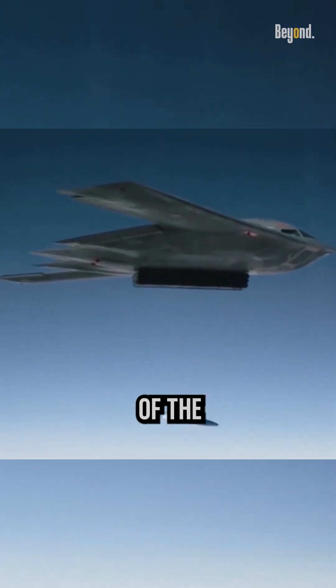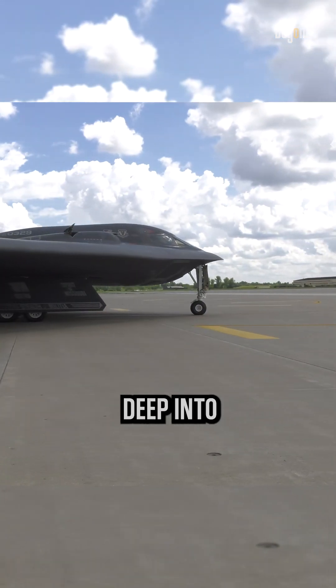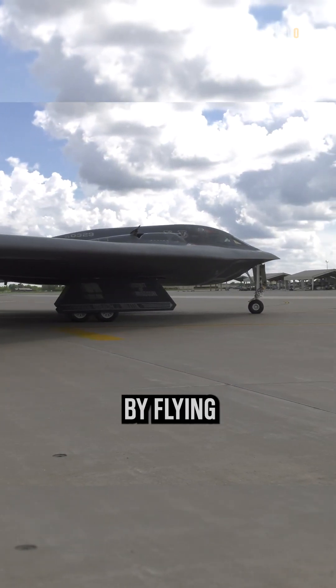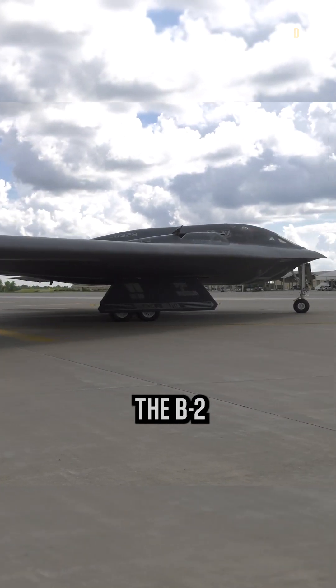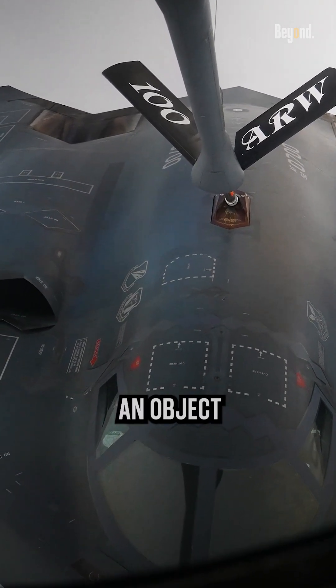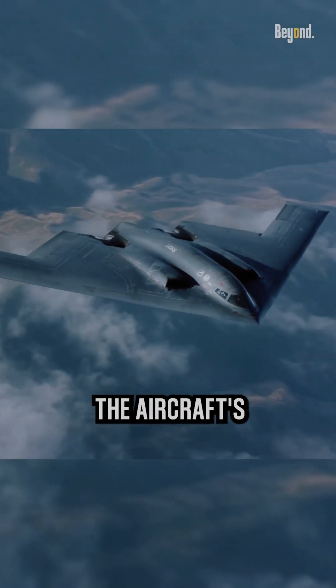The primary objective of the B-2 bomber is to penetrate deep into enemy territory while evading detection from radar systems. By flying at subsonic speeds, the B-2 minimizes its radar cross-section, which is the measure of how detectable an object is by radar.